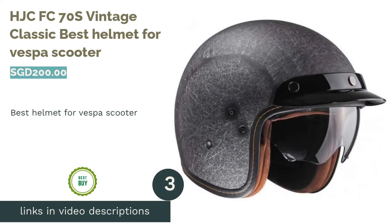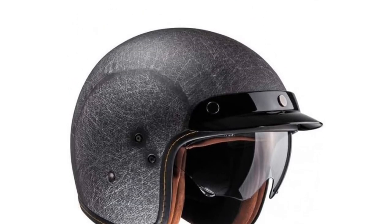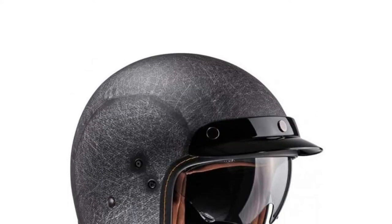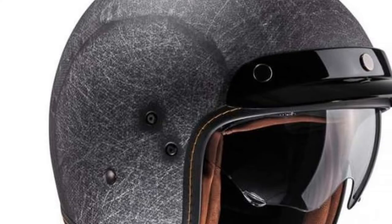The next product in our list is the HJC FC70S Vintage Classic — Best Helmet for Vespa Scooter. Vespas are classic, and with that, you have to keep up with the image. This handcrafted shell brings back retro designs, color, and a rear goggle holder to match.